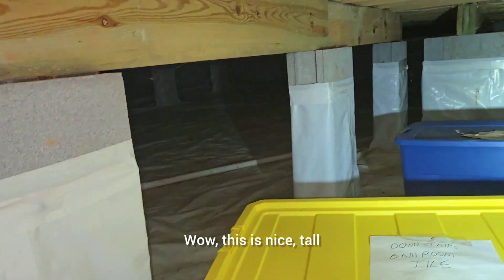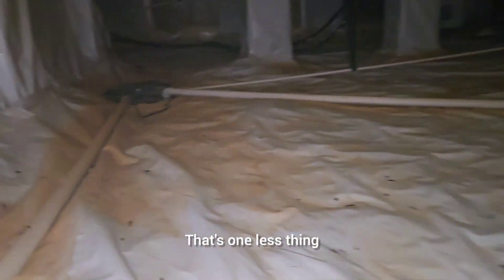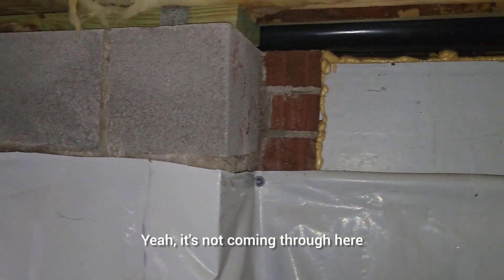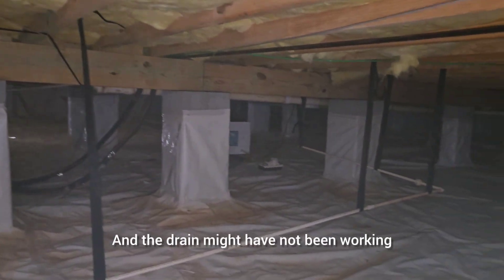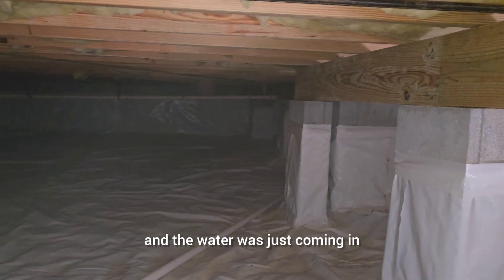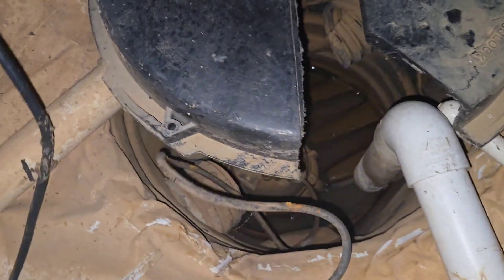Wow, this is big — nice and tall, I like this. The HVAC system is not down here, which I like. It's up in the attic, so that's one less thing getting wear and tear down here. You can tell the sump pump at one time probably overflowed. All the other vents are sealed. Look at the size of this thing — I'd use it for storage. There's your sump pump — that's a Zoeller pump.